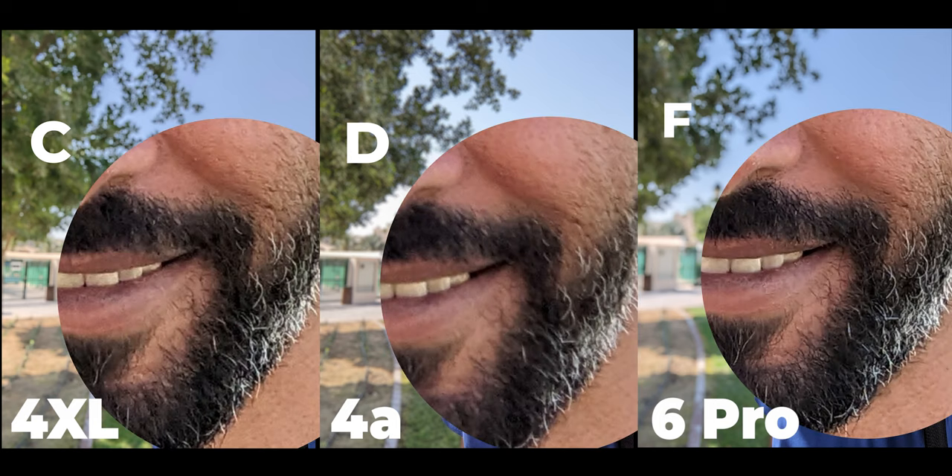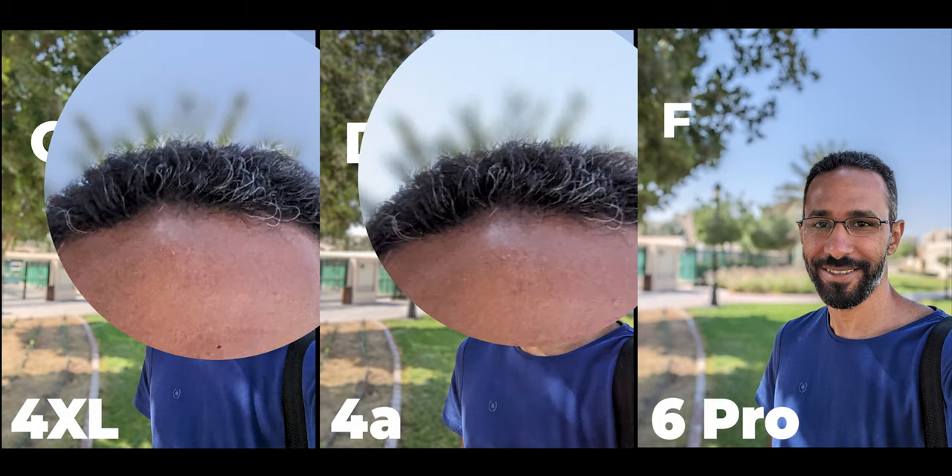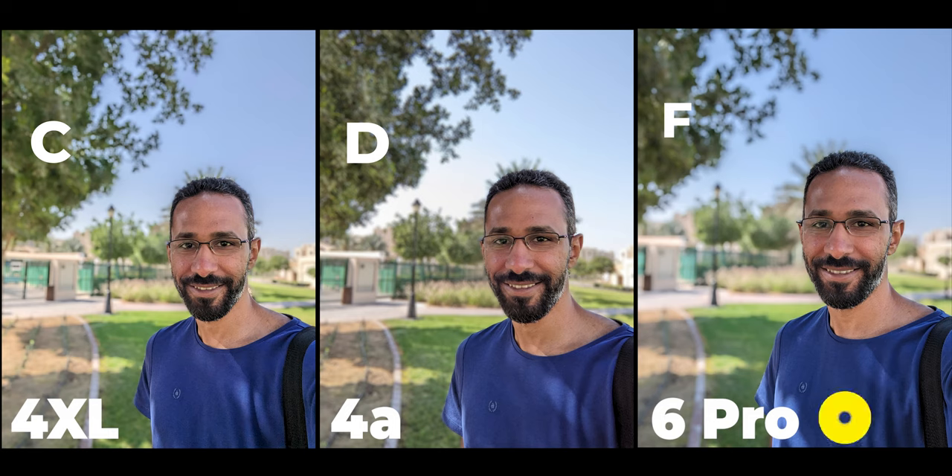In the details the 6 Pro was the best, followed by the 4 XL, while the 4a image was blurry. In subject isolation the 6 Pro was perfect with no errors spotted. The 4a comes second with only one error between the ear and neck, and the 4 XL was the worst with two errors — one at the neck and one around the hair. So the 6 Pro is the winner in the selfie portrait with two points, the 4 XL second with one point, and the 4a third with zero points.